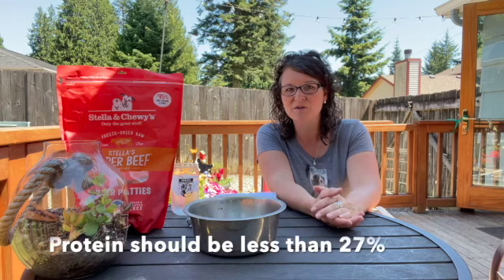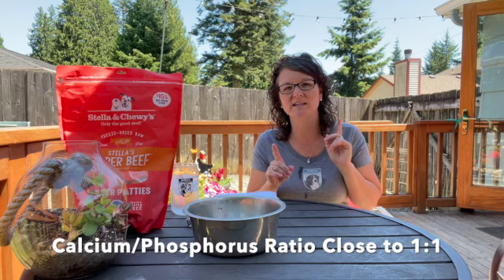Higher protein foods aren't good for our large breed dogs. Make sure protein is lower than 27%. The more important ratio that people forget is the calcium to phosphorus ratio — you want that to be as close to one to one as possible. If it's one to 1.3, that's fine. Whether it's adult food, an all-life-stages food, or a large breed puppy food, that's what you're looking for.